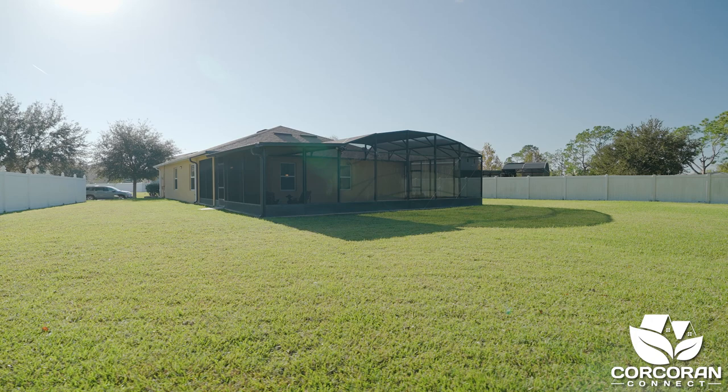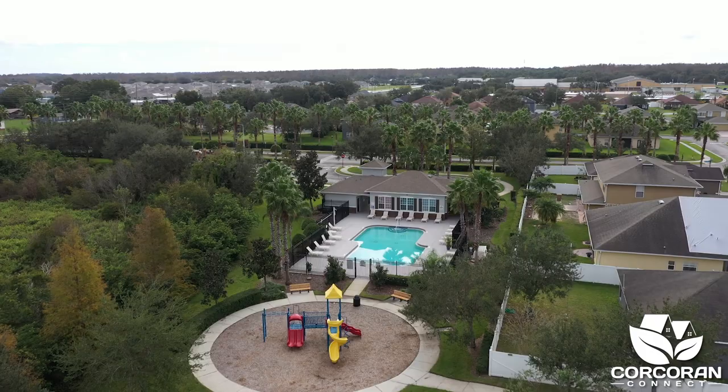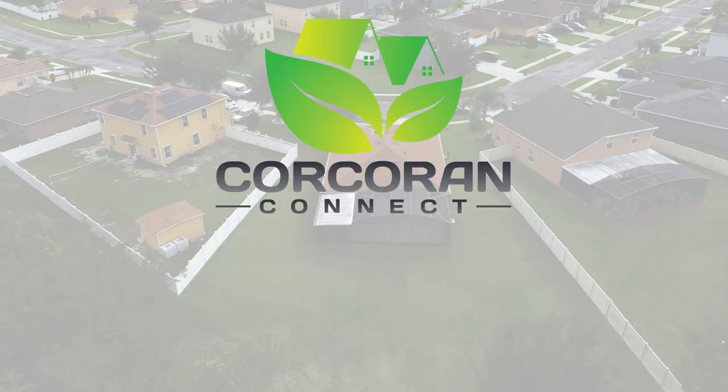Brighton Landings is conveniently located near shopping, schools, and all the family fun that Florida has to offer. For additional information or for a private showing, please give me a call at 321-624-2753.